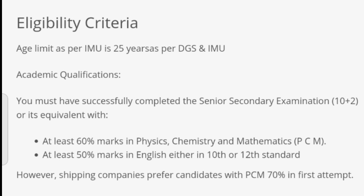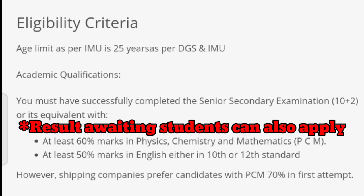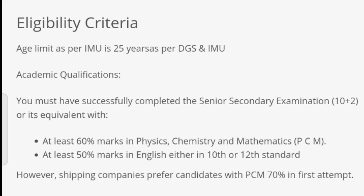Talking about the age limit, the age limit is 25 years as per DGS and IMU. Talking about academic qualification, you must have passed class 12 senior secondary examination with 60 percent marks in Physics, Chemistry, and Mathematics, and at least 50 percent marks in English either in 10th or 12th standard.